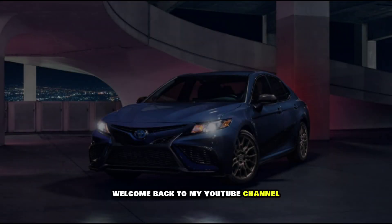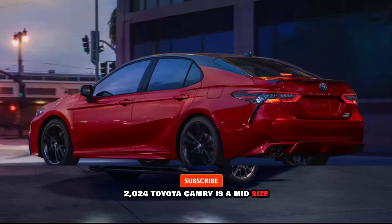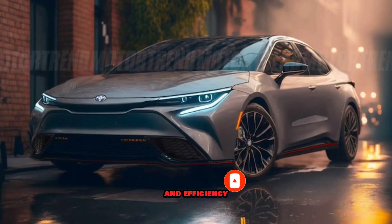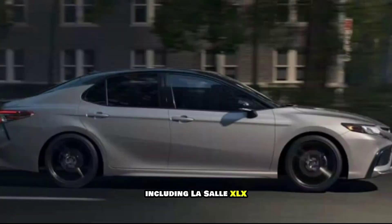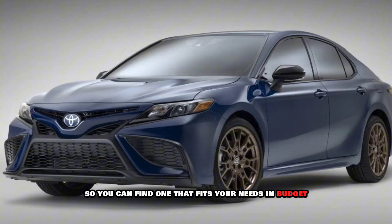Hello everyone, welcome back to my YouTube channel Wheel Info Master. The 2024 Toyota Camry is a midsize sedan that offers a blend of style, performance, and efficiency. It's available in a variety of trim levels, including the SE, XLE, XSE, TRD, and Nightshade Edition, so you can find one that fits your needs and budget.